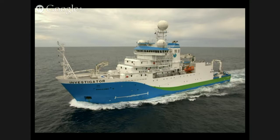Hi everyone. I'm Heidi Cullen. I'm the Chief Scientist at Climate Central and welcome to our Google Hangout called The Decoder, a Key to Unlocking the Mysteries of the Southern Ocean. This weekend, the Australian research ship, The Investigator, sets sail for the Southern Ocean.